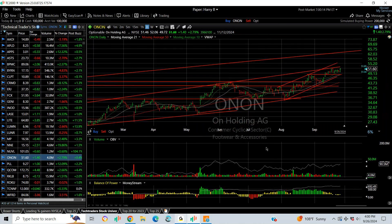ONOQ broke out — we put a swing on it — it kept going and is now moving higher. Provided the market cooperates, I'm looking for 58 and 65.